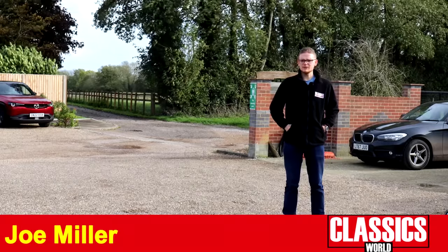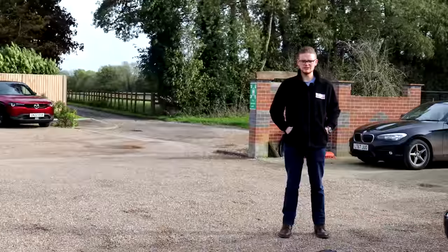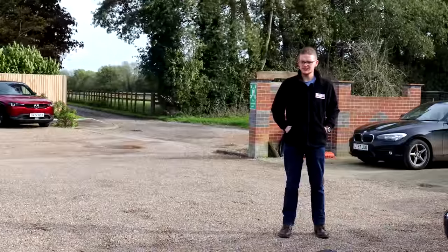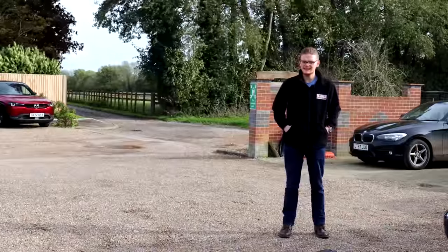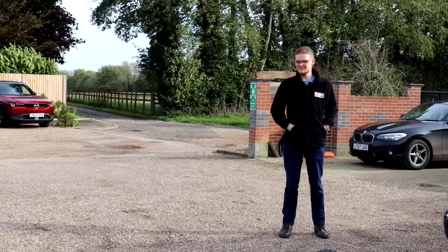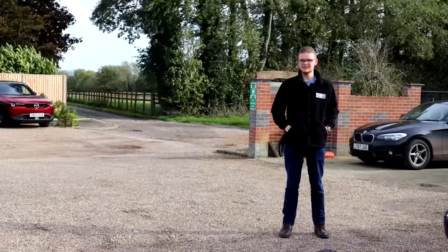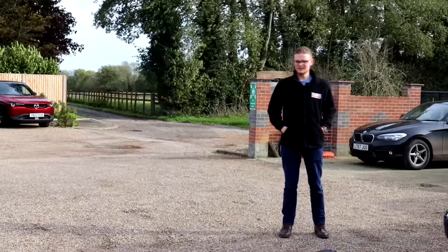Well hello everyone. Welcome to a very windy Classics World HQ with my lovely warm new fleece on. Now it's a new year and that means new cars. In fact Phil hasn't wasted any time in buying a new vehicle for the fleet. He's asked me to meet him here at the office to see what he's got. We know how this normally goes when Phil's left alone with the internet and the company credit cards, so let's wait and see what he's driving.